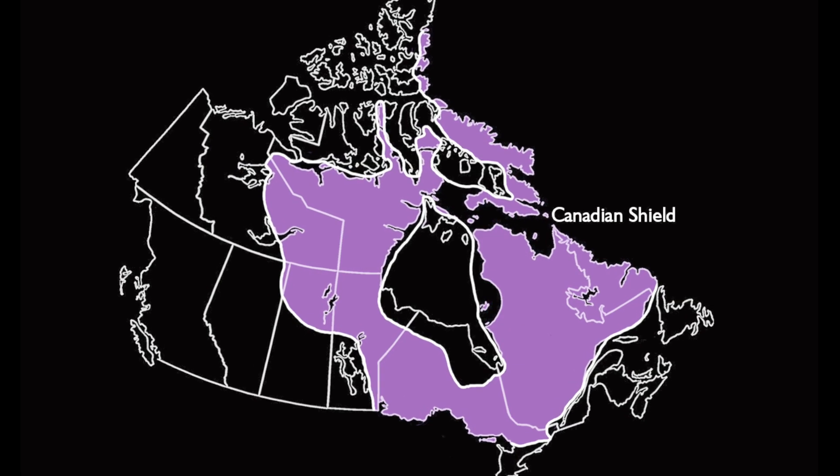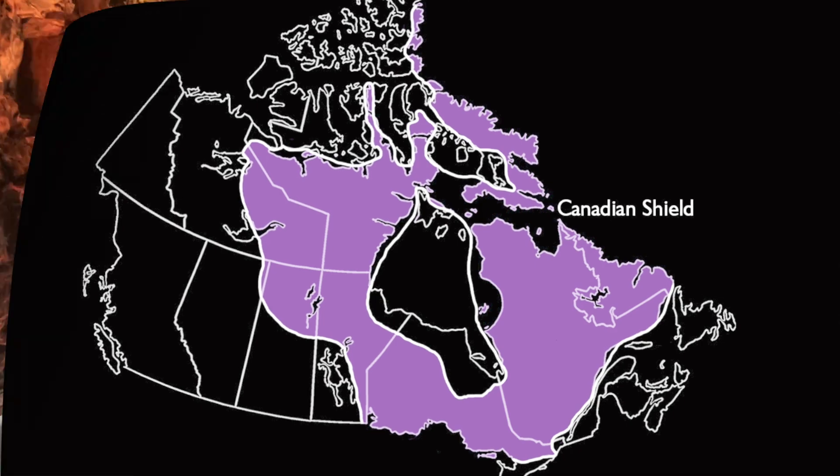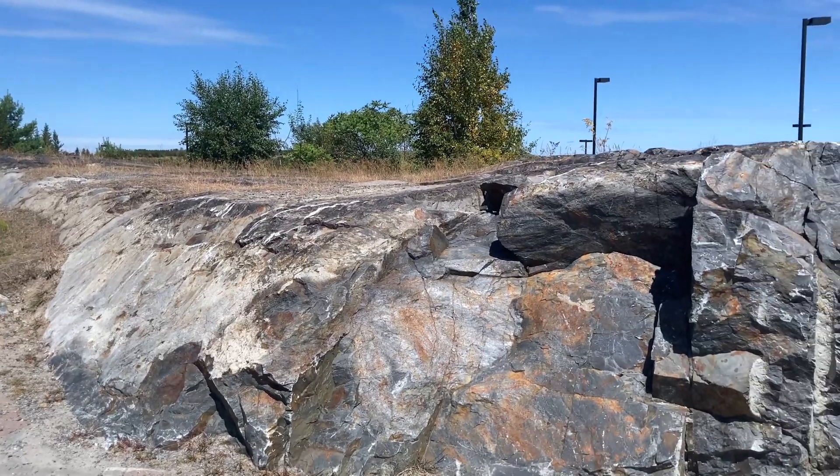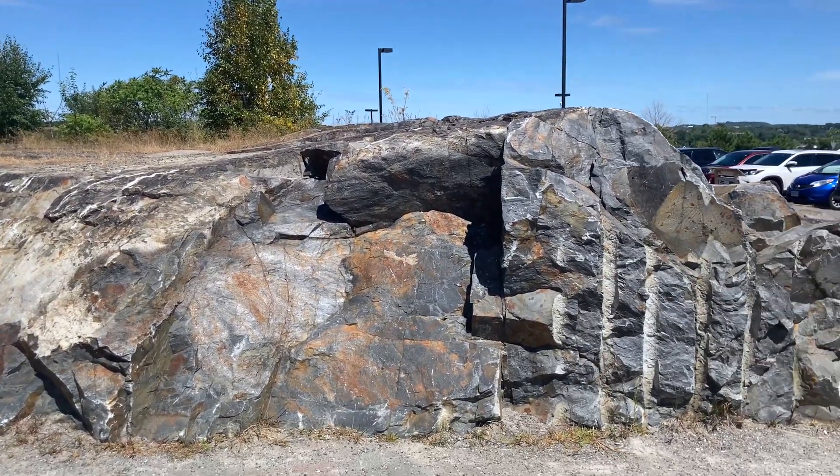Sudbury is on a very old part of land called the Canadian Shield, so you're able to see some really cool rocks. Sudbury is full of awesome rocks — you can see them just along the roadways.